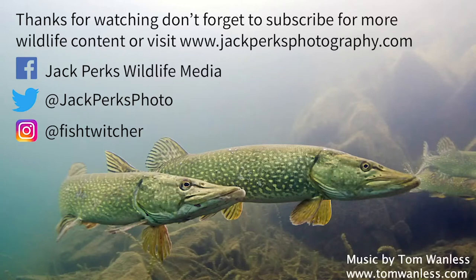Thanks for watching, don't forget to like, share and subscribe, and why not check out our other fact files. Until next time, cheers.